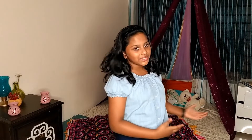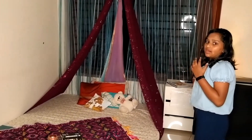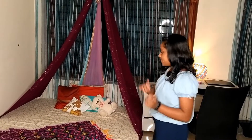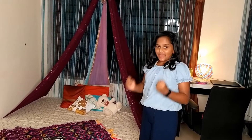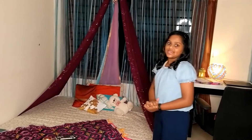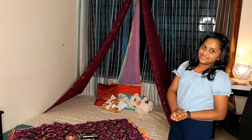So guys, this is how it looks after the makeover. This is my new study space. This was a messy bed space and now it's a gorgeous, cute little abode. This is my study shelf, side table and whatnot.